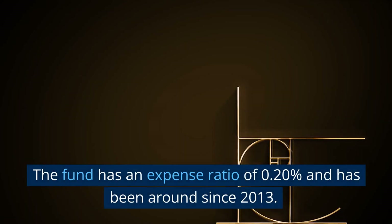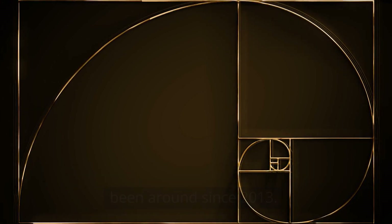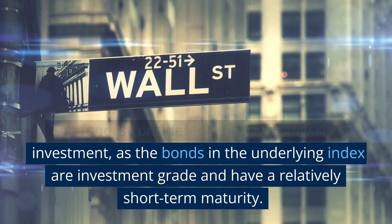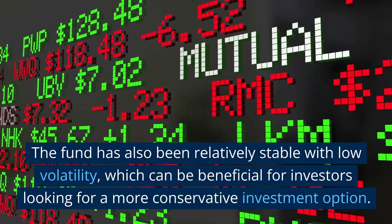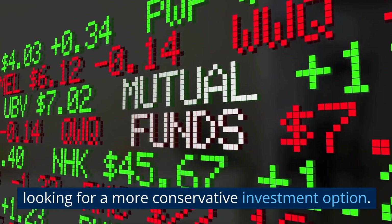The fund has an expense ratio of 0.20% and has been around since 2013. The fund is considered a relatively low-risk investment, as the bonds in the underlying index are investment-grade and have a relatively short-term maturity. The fund has also been relatively stable with low volatility, which can be beneficial for investors looking for a more conservative investment option.